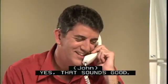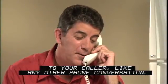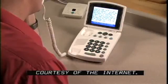That sounds good. I'm really looking forward to it. You talk and listen to your caller like any other phone conversation — I'll see you soon then, okay. But you also see captions courtesy of the internet.